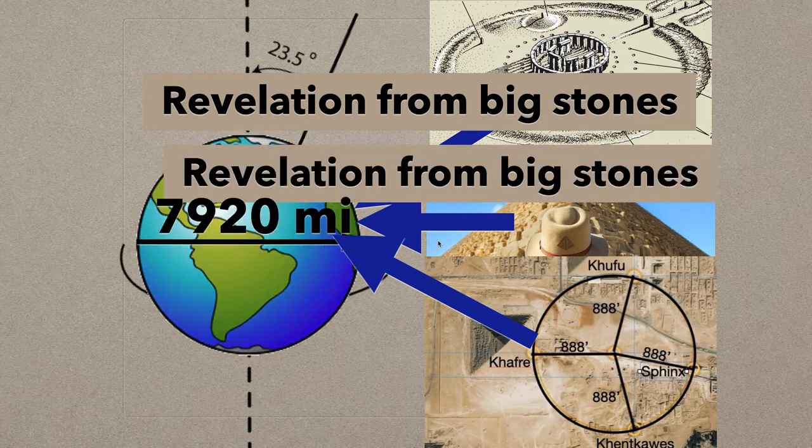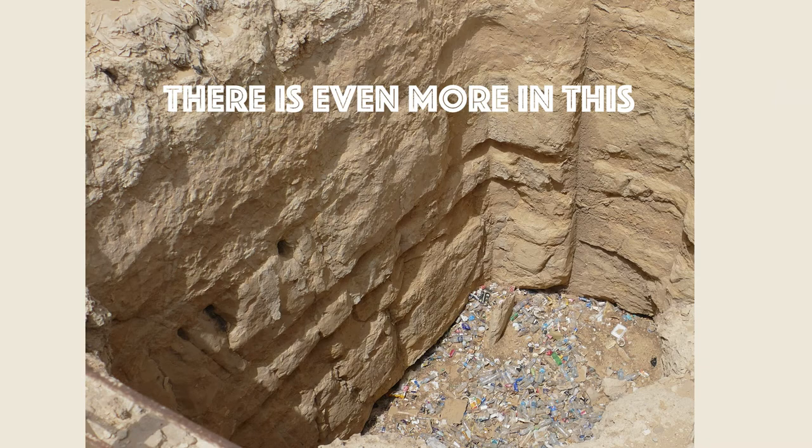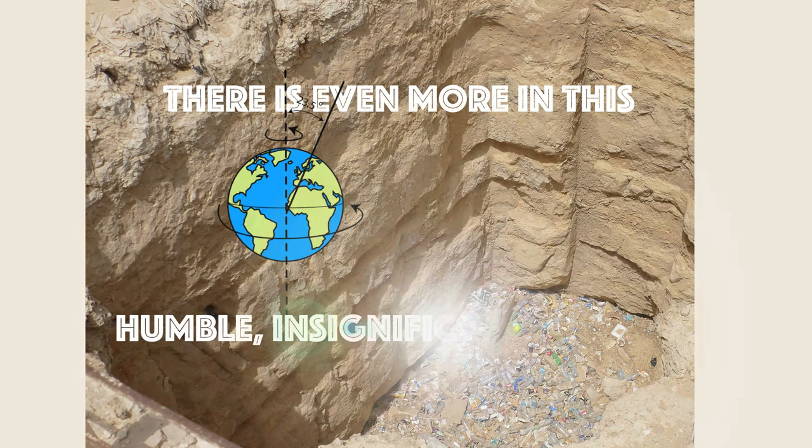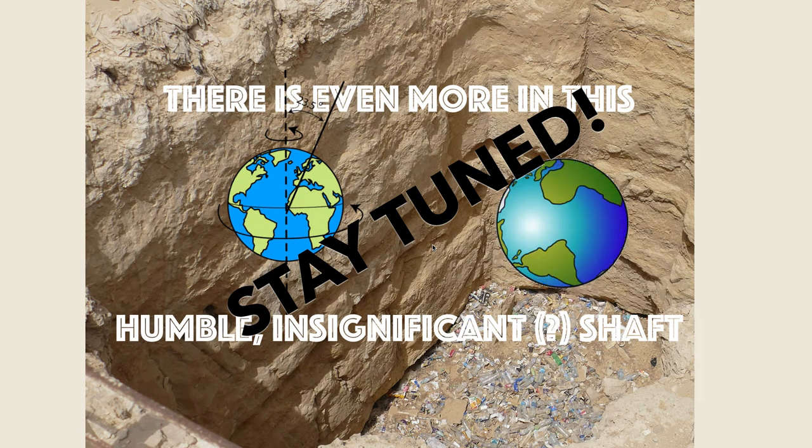Now, the Great Pyramid and Stonehenge are both revelations from big stones. The Stonehenge stones attract people; the Great Pyramid — the largest pyramid on earth, the only one of the seven wonders of the ancient world still standing — draws people. So a lot of people measure these things and think about these things. But the case of the holy shaft and holy circle is a revelation from hidden geometry — it's not a big monument attracting our attention. It's this humble, homely shaft, and yet it's connected to so many things. Again, it's signaling they knew the dimensions of the earth long before they were supposedly found by the Greeks. The holy shaft — incredible. There's even more in this holy shaft, this humble, insignificant question-mark shaft. Please stay tuned.